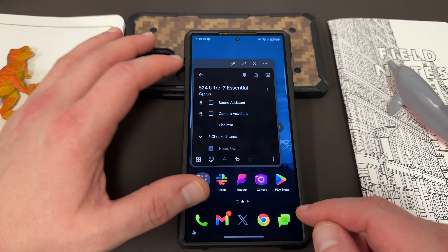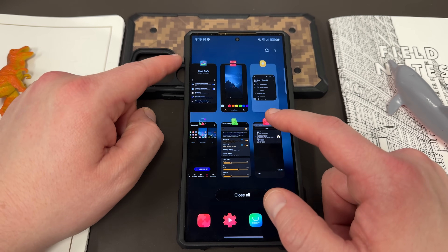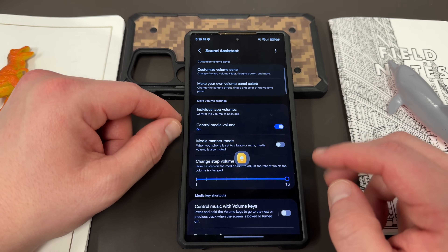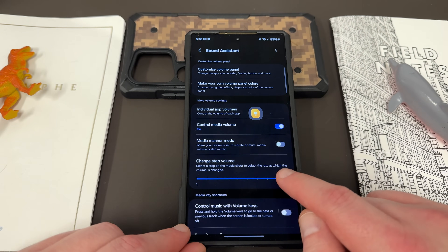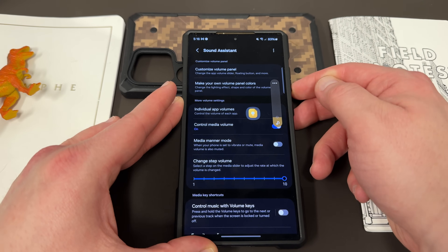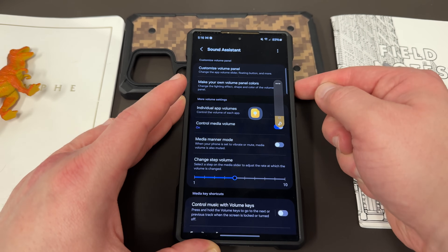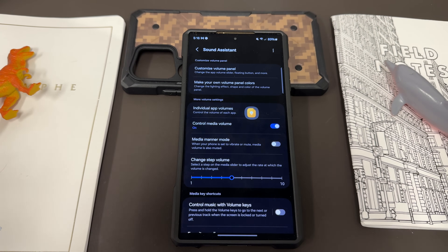The next one is Sound Assistant, on the LifeUp side, which allows you to customize a lot of things regarding sound settings — in particular the colors of the equalizer and some equalizer settings. One of my favorites is Change the Step Volume. Instead of having your volume go up in increments of 10 when you use the volume rocker, you can change it — I like to set it to 5, so it only goes up in increments of 5. It goes up a lot slower, which is nice for finding the granular volume that's perfect for your listening habits. You can also change individual app volumes here by adding particular apps to control them one at a time.